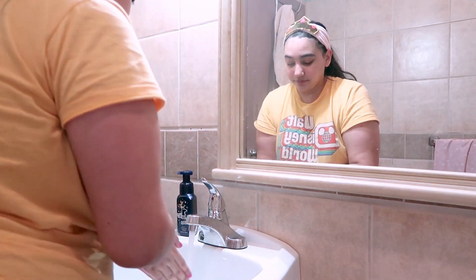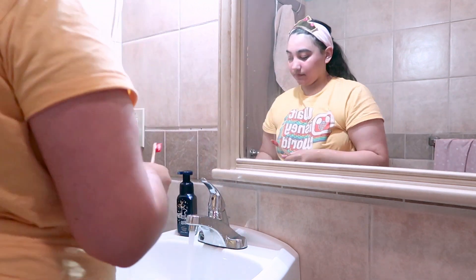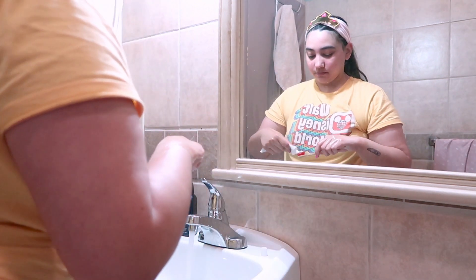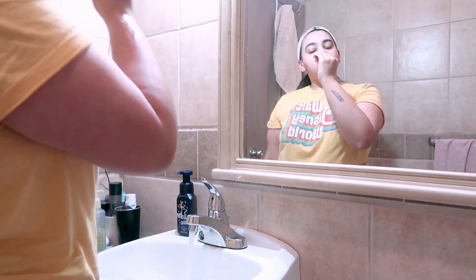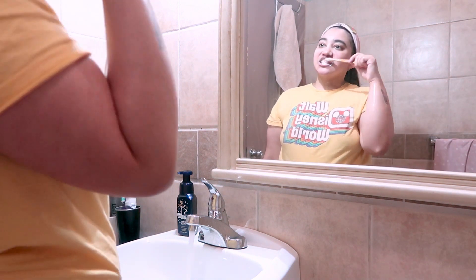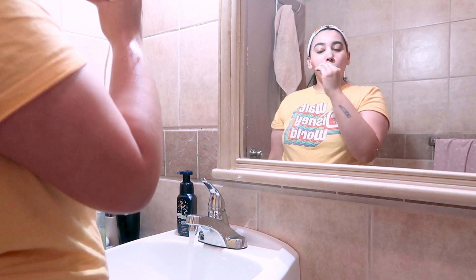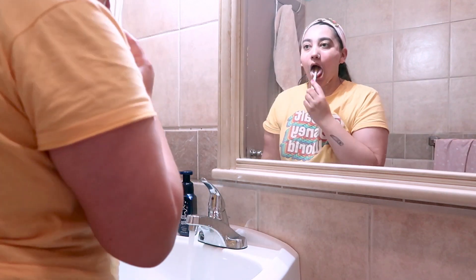Brushing my teeth and washing my face is how you know I'm officially awake in the morning. I can be up and laying in bed for hours, but once I take that step and finally get up and splash some cold water on my face, wash my face, and brush my teeth — that's how you know the day is finally getting started for me.